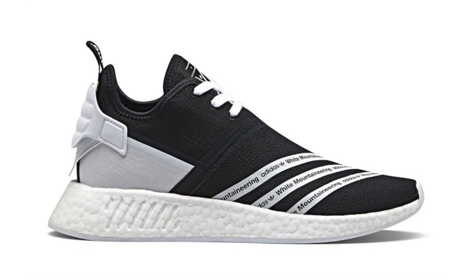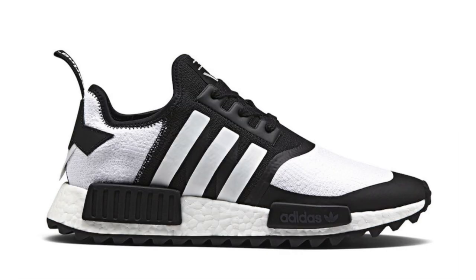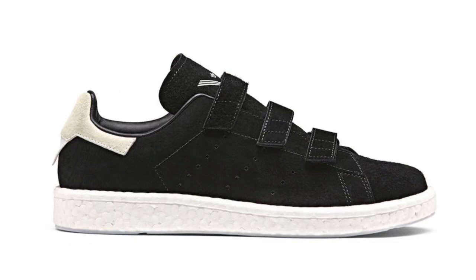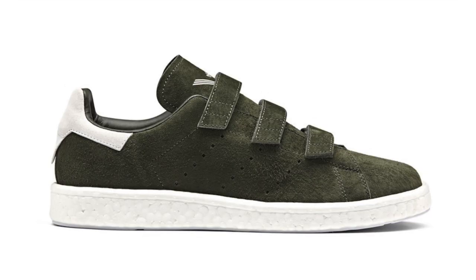The White Mountaineering x Adidas NMD R2 release date has been pushed forward, and the collection now includes the Adidas Stan Smith with Boost and the Adidas NMD Trail as well. The Stan Smith comes in white, olive, and black options; the NMD Trail features white/black and olive/white/black; and the same color themes apply to the NMD R2. The collection also includes apparel such as a Firebird track jacket, hooded windbreaker, shirts, and pants. The full collection releases at select retailers July 15th, ranging from $180 to $220.